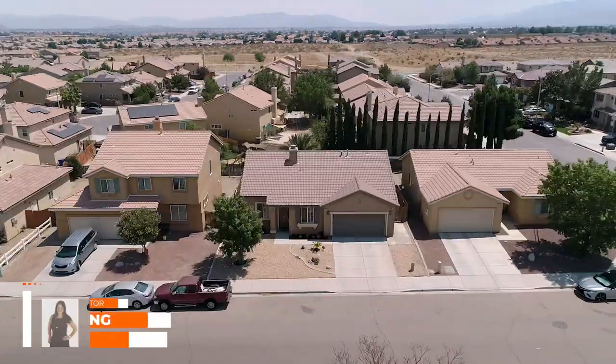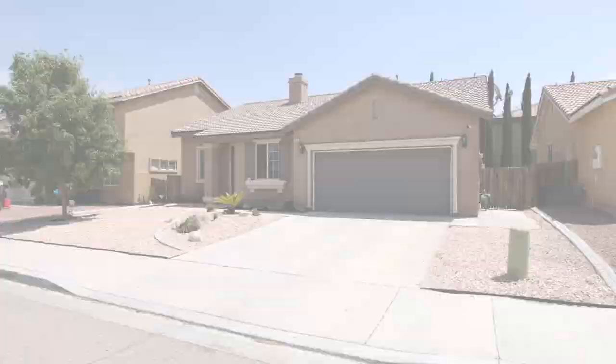Hi, this is Cynthia Ng with CNG Group, powered by Next Home Free. Welcome to 13121 KeoCut in Victorville.